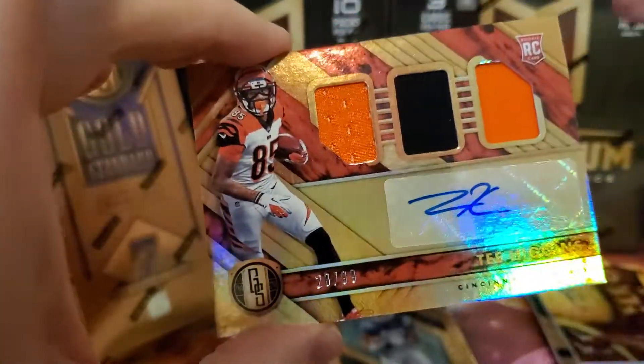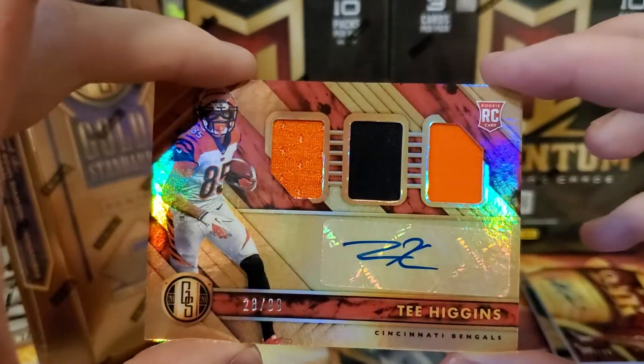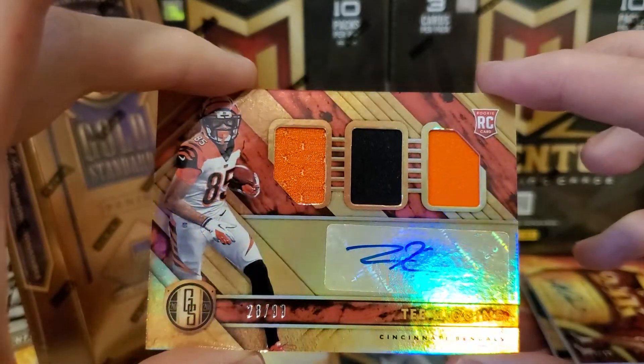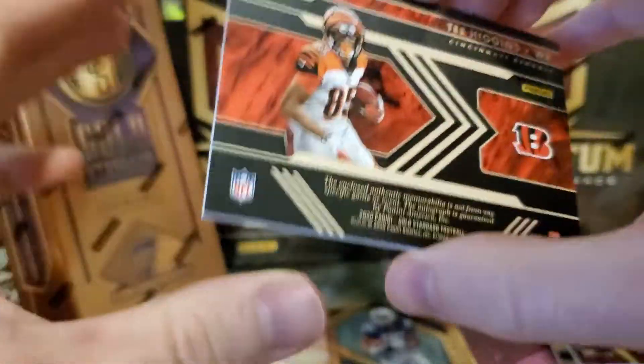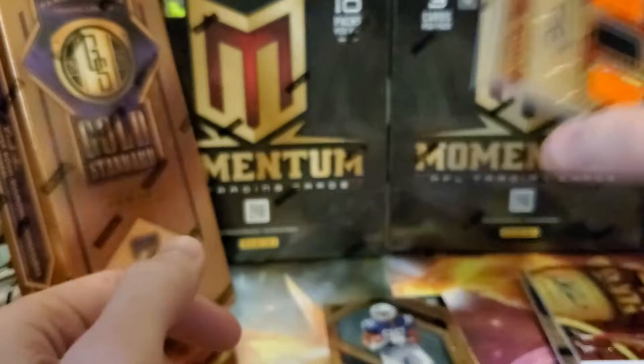And then a nice rookie of Tee Higgins — 2-colored auto, 3 patches. Tee Higgins for the Bengals, 28 out of 99, rookie. Pretty awesome.